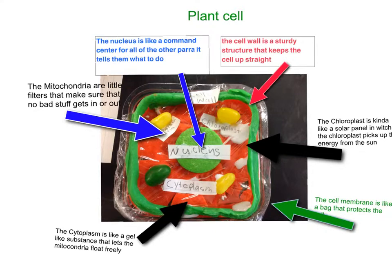This is the plant cell. The plant cell has many different parts to help it grow. The cell wall is a sturdy structure to keep the cell up straight. The nucleus is like a command center where it tells all the other parts of the cell what to do and where to do it.